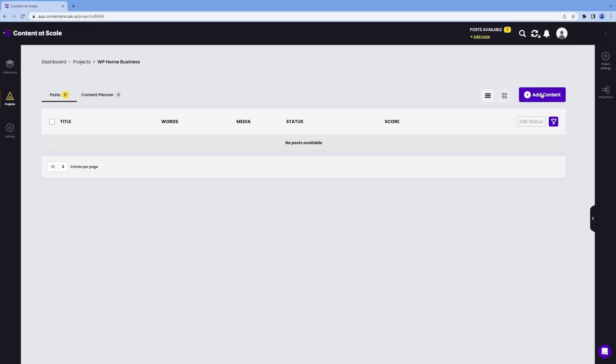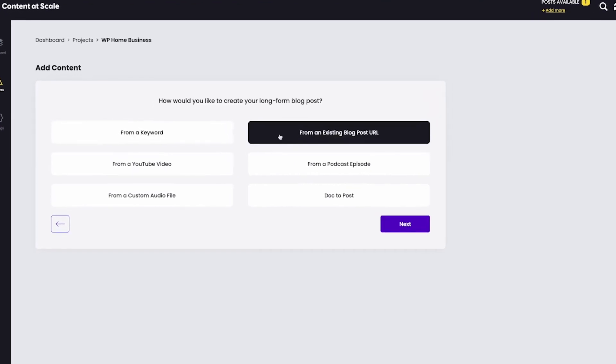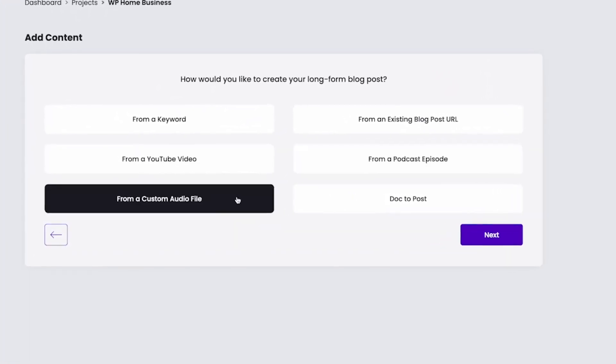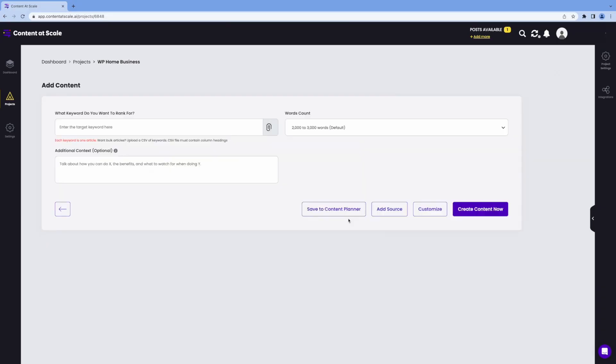My favorite thing about it is these converting tools. You can enter a link to an article, a podcast, or a YouTube video, and the AI converts it into an outstanding article. This saves a lot of time, especially if you're as lazy as me. Moreover, you get to upload a raw Word file and get a scholarly long-form article or blog from it.